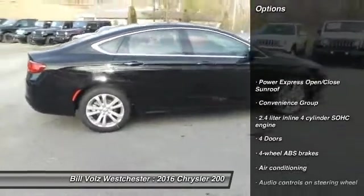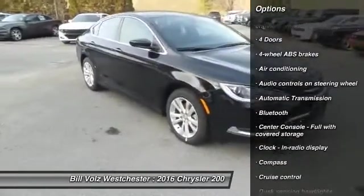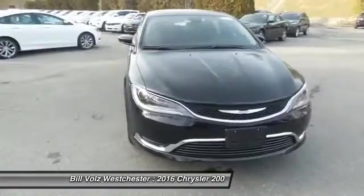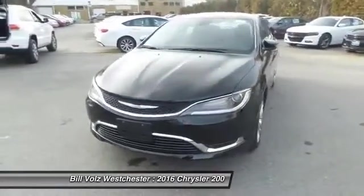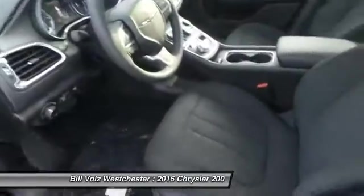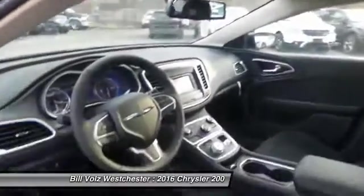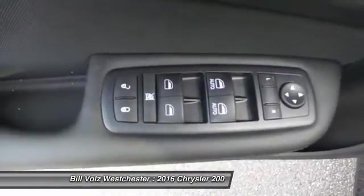Traction control. Stability control. Bluetooth. Front air conditioning. Front wheel drive. Automatic transmission. Cruise control. Compass. Passenger airbag. Remote power door locks. Take this vehicle for a spin and see why so many shoppers are now proud owners.